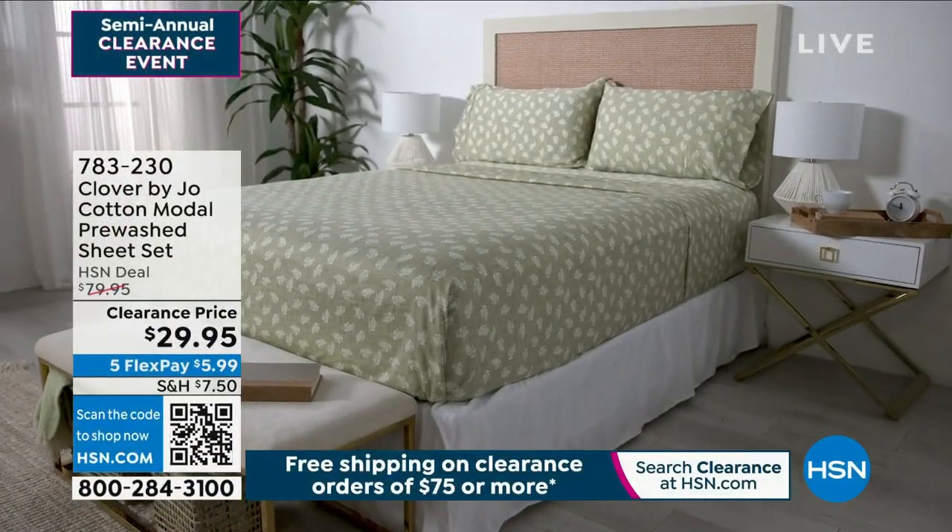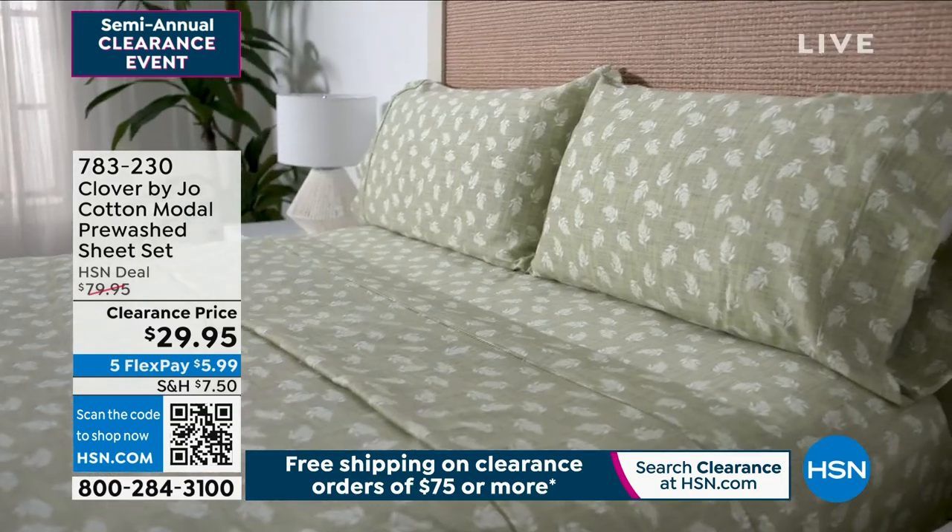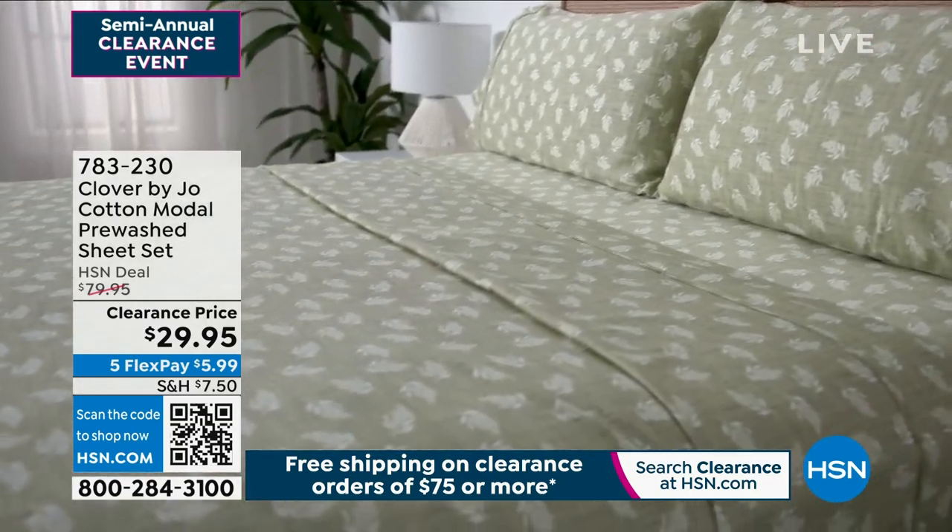These sheets are at a clearance price. We launched this at $79.95 — that was our HSN deal price. Now it's over 60% off.